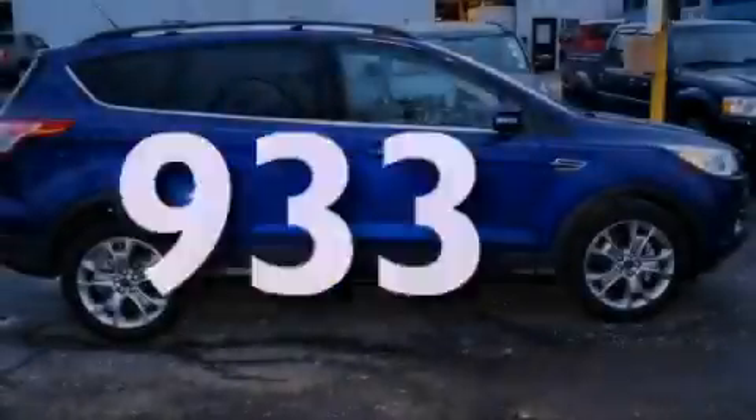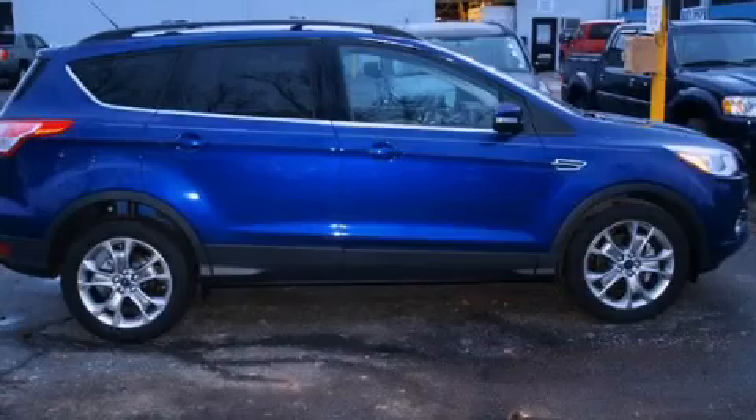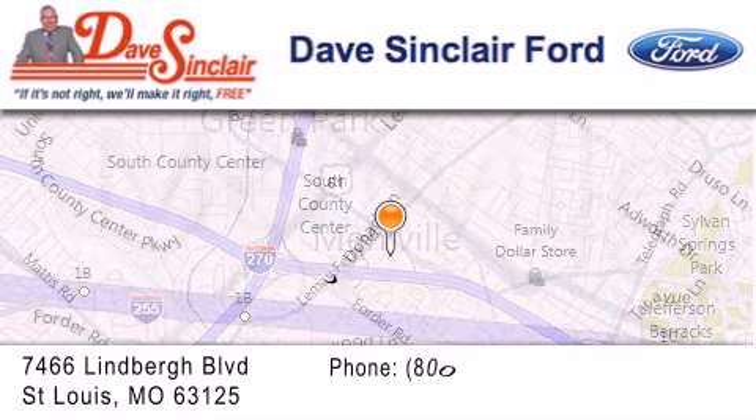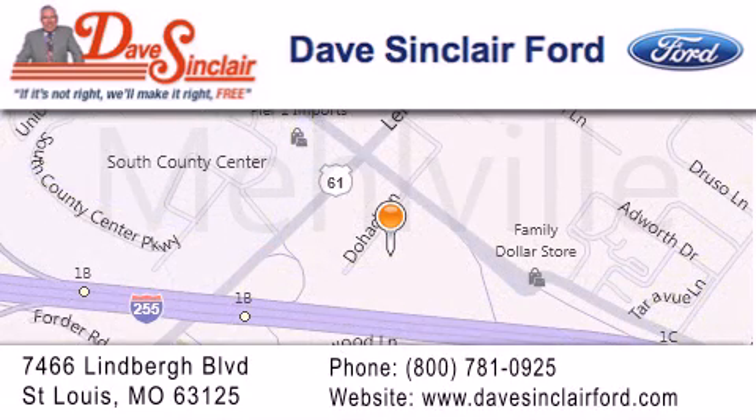Call now to find out how you can own this breathtaking vehicle. Dave Sinclair Ford is located at 7466 Lindbergh Boulevard in St. Louis. Our goal is to exceed all of your expectations to ensure that you'll return for future visits.